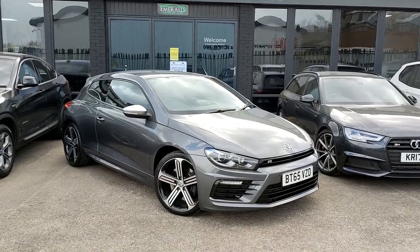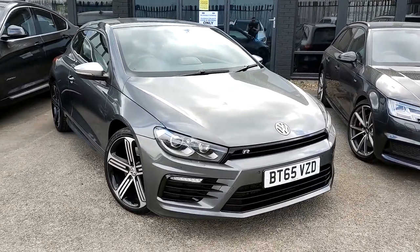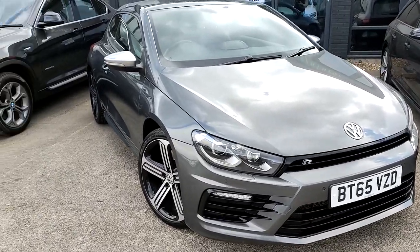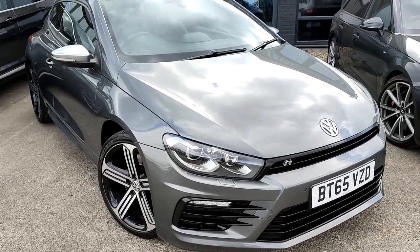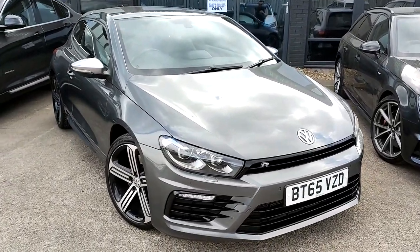Hello everybody, today we've got a new arrival in the form of a 2 litre TFSI VW Scirocco R finished in mineral grey metallic. Now this is no slouch — 276bhp and a 0-60 time of around 6 seconds. Not bad really. I mean, Sciroccos aren't known for performance but this one is quite surprising.